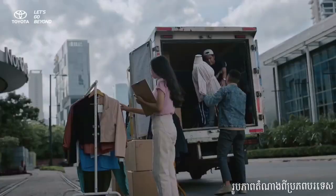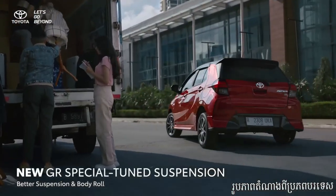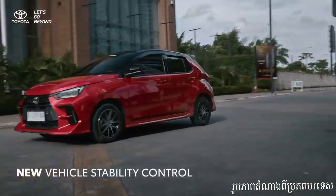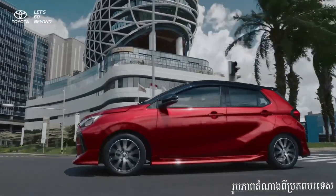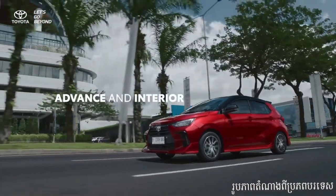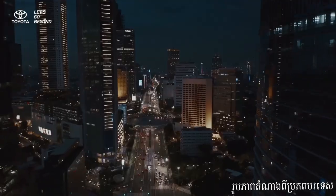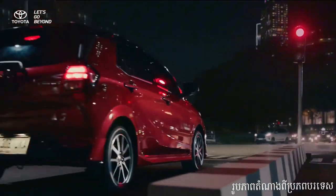First things first, the Toyota Wygo 2024 features a refreshed and modern design that catches the eye. From its sleek headlights to the stylishly integrated taillights, every detail has been meticulously crafted to enhance the car's overall appeal. Plus, with its compact size, the Wygo is perfect for zipping through narrow city streets and finding parking in tight spots.